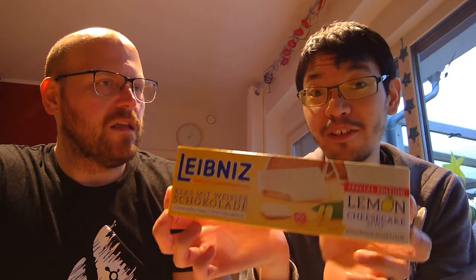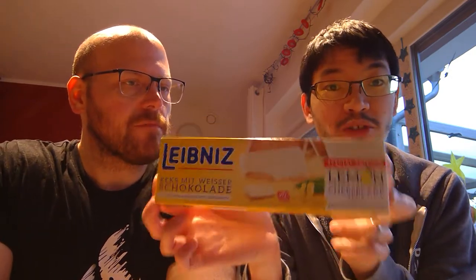We already knew Kinder Bueno was good so we don't need to do that one. We have Kinder Regal, which was recommended by a friend — thanks Illy for the recommendation. And then we have Leibniz crackers, which are made in Hanover. We're staying in Hanover, Germany right now, so that's especially special and local to the area.